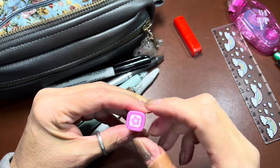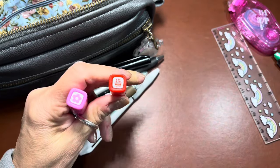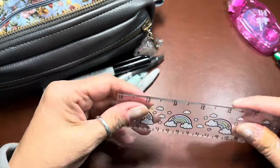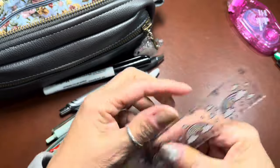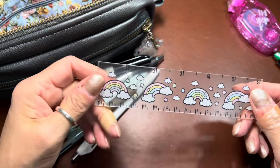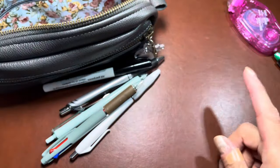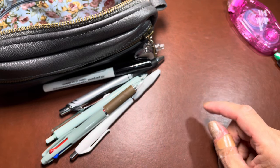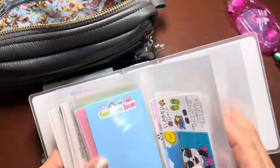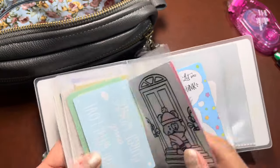I have these little Pilot Frixion stamps — this one is the flower and this one is the birthday cake. I actually need to put these to use setting up my 2024 planner. Then I have this from Krell's Creations — it's a ruler which also makes for a very good washi cutter. Right now I'm looking for my metal washi cutter, but this is usually where I keep all my metal ones.